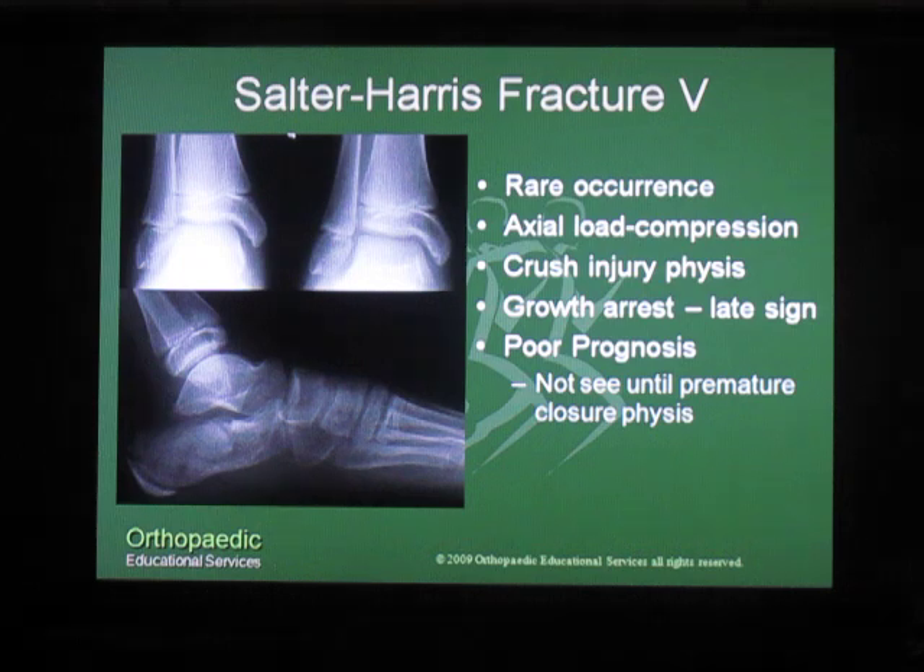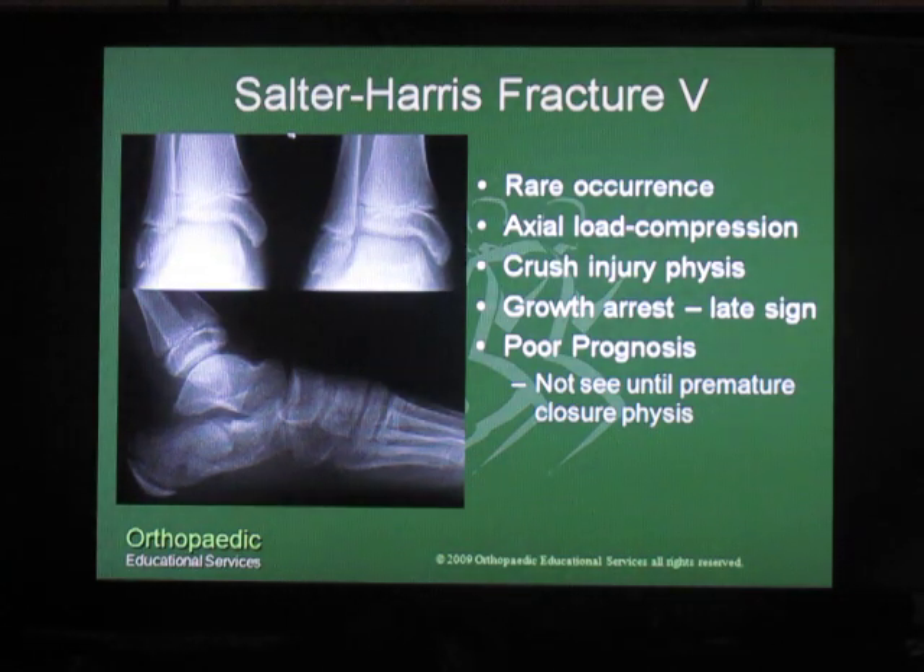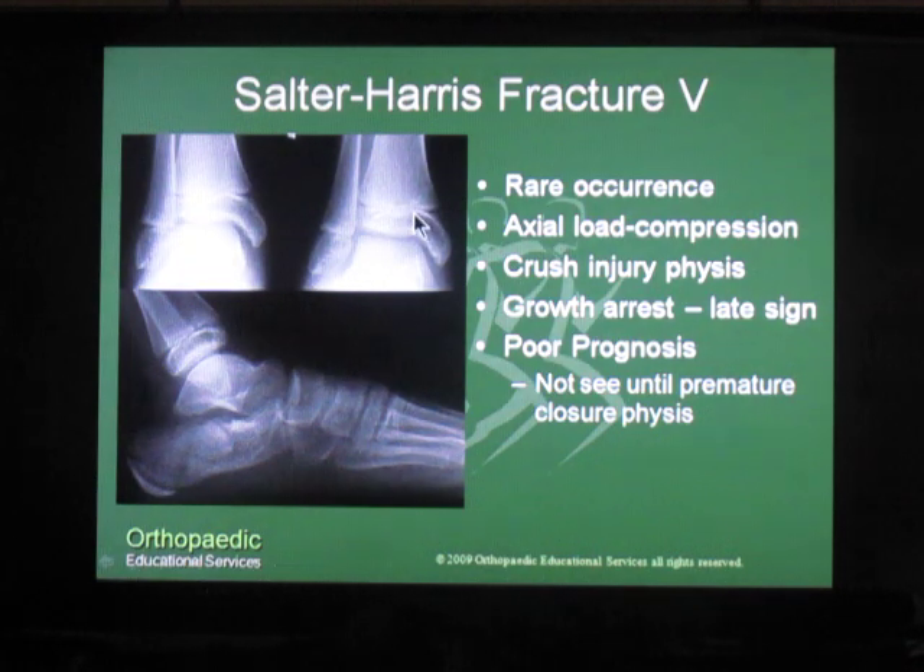In a Salter-Harris V injury, there is a crush injury that occurs at the physis. You can see here in the middle of this distal tibia a narrowing of the growth plate compared to the lateral and medial aspects of the growth plate.